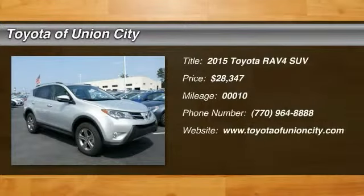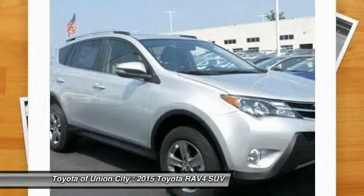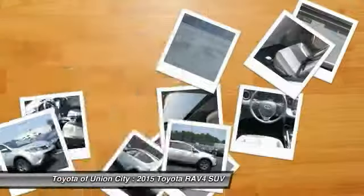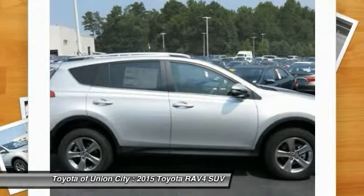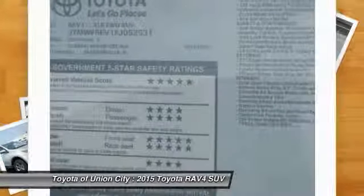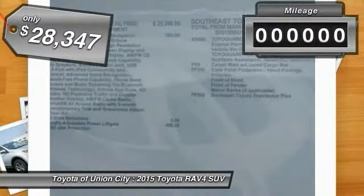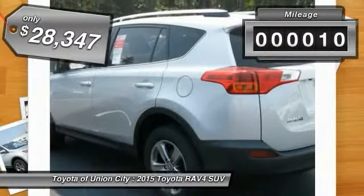The 2015 RAV4. The RAV4 is one of the most fuel-efficient SUVs in its class. Versatile and efficient, RAV4 mixes the comfort and drivability of a sedan with the benefits of an SUV. This highly evolved, well-packaged crossover SUV lets you have it all and is priced below $30,000. This vehicle has less than 100 miles.